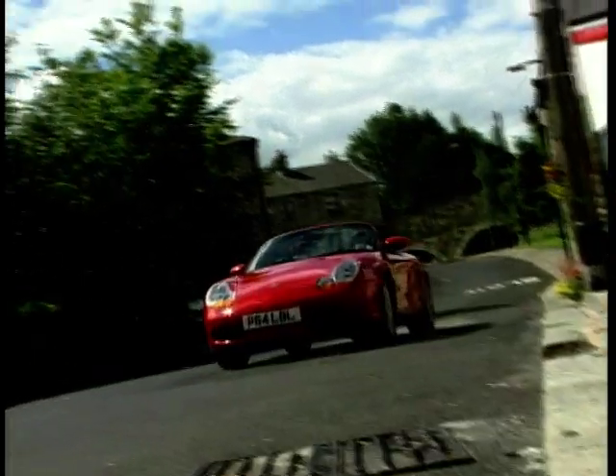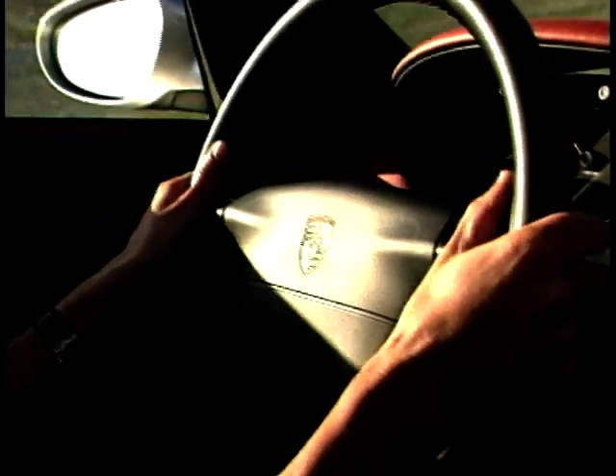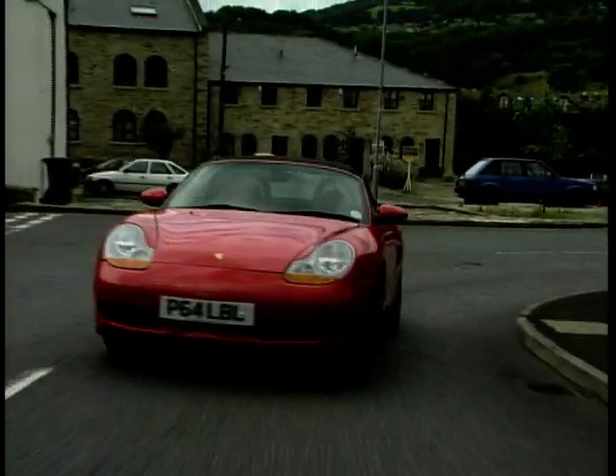There are just two models in the Boxster's range. There's this, the five-speed manual, and for £2,600 extra you can go for the Tiptronic version, which uses Formula One-style buttons on the steering wheel — just perfect for those wannabe Villeneuves to fantasise with.